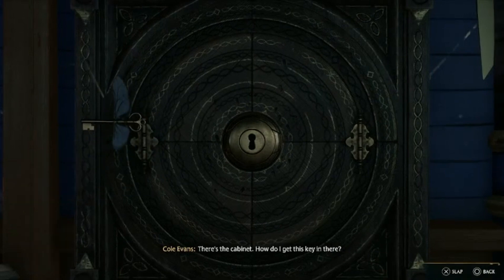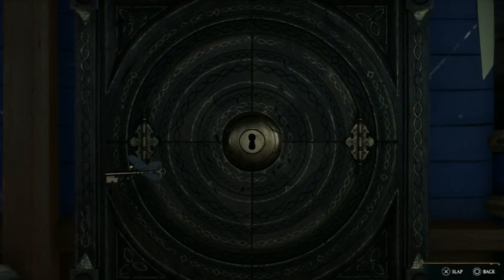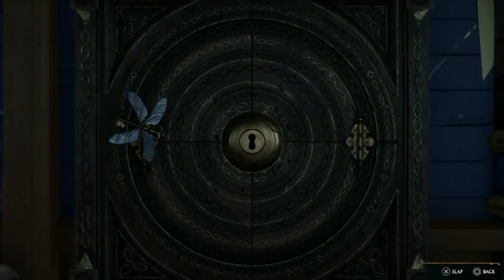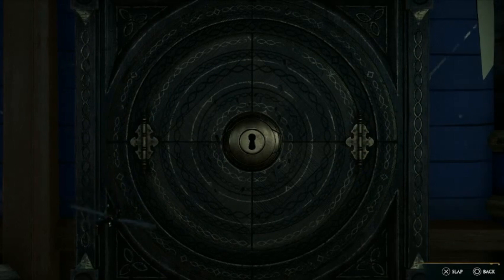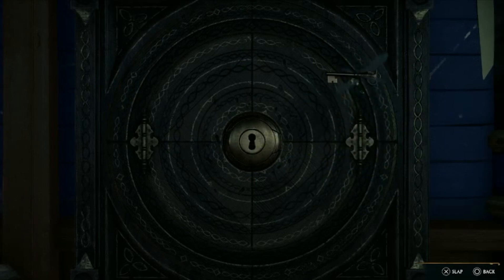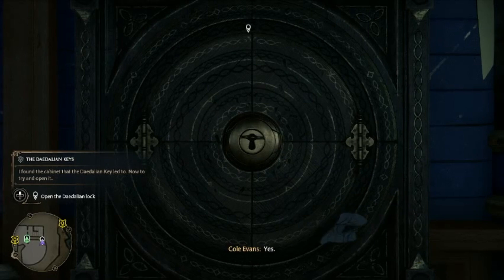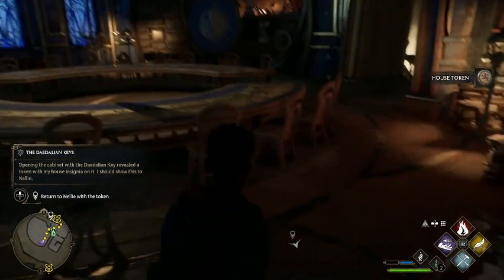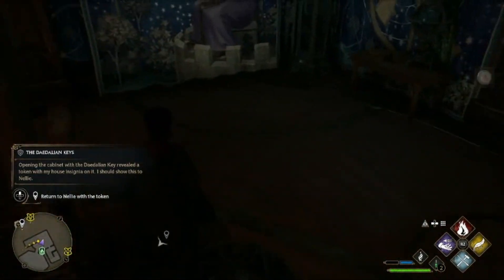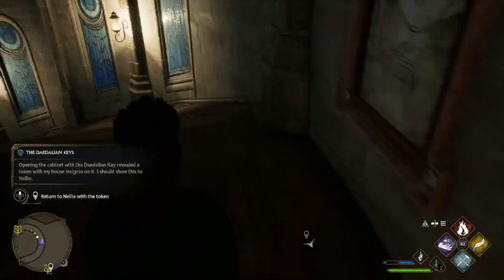There's the cabinet. How do I get this key in there? Yes, there we go! An old coin — perhaps Nellie knows what it means. Okay, we got that.